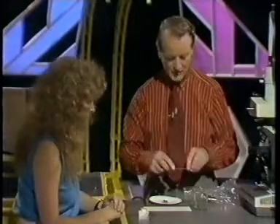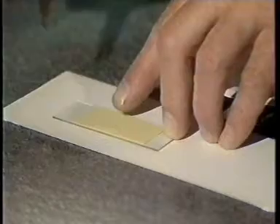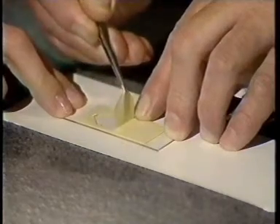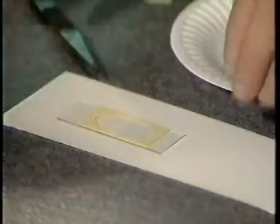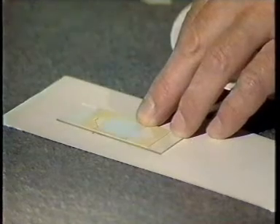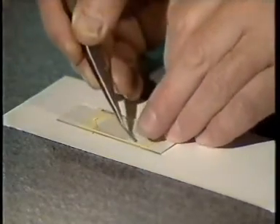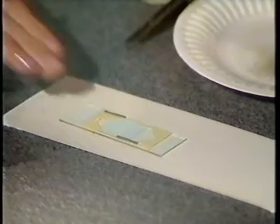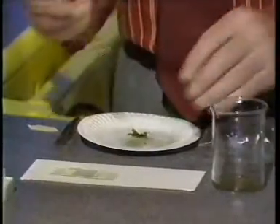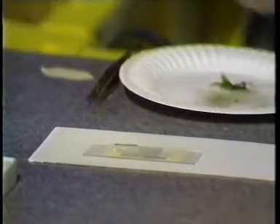Then we're going to make a slide to put that water in. I've already put a piece of adhesive tape on this microscope slide with a cut-out area which I'm now going to peel off. And we now put a microscope cover slip over that cut-out area and simply tack it in position with two little pieces of adhesive tape. So you've made a very thin space underneath that glass. That's right. And we can run the water from the moss into that space by drawing some up with a fine pipette and simply allowing it to run under the cover glass. Let's have a look at it.